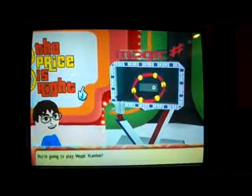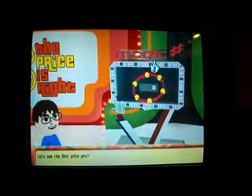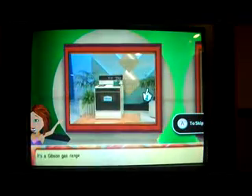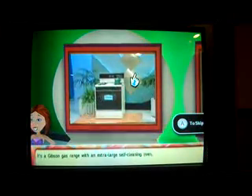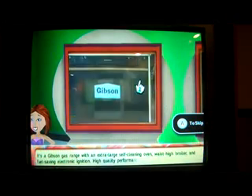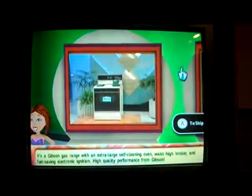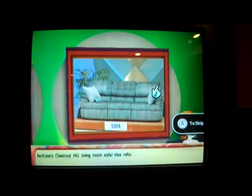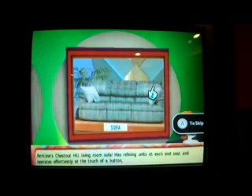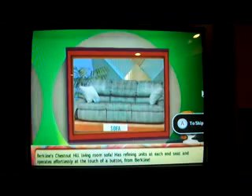I'm going to play Magic Number. The first prize is a Gibson gas range with an extra large self-cleaning oven, waste-eye broiler, fuel-saving electronic emission. The second prize is a Bertline Chesterville living room sofa with reclining units at each end seat that operate at the touch of a button.